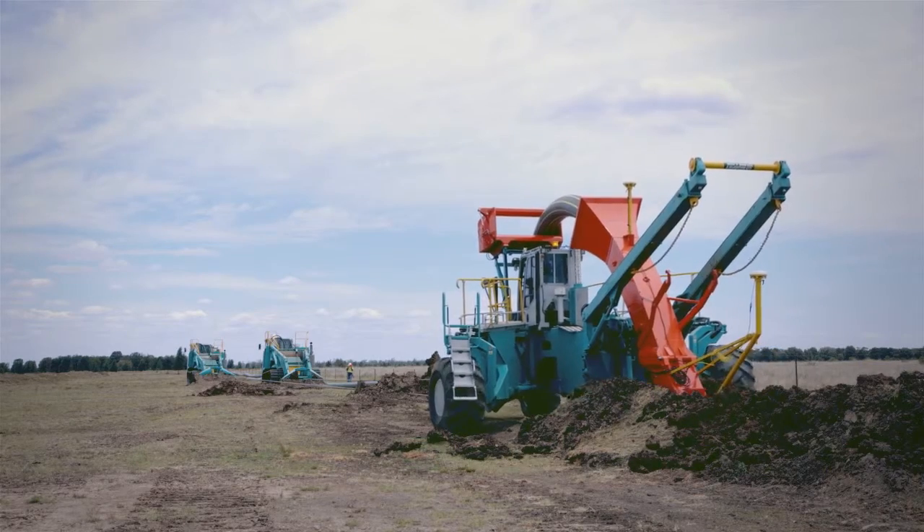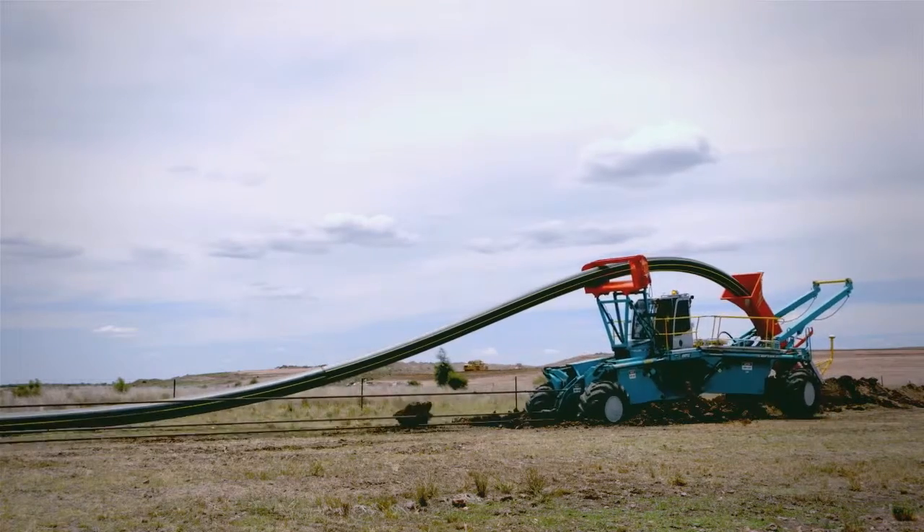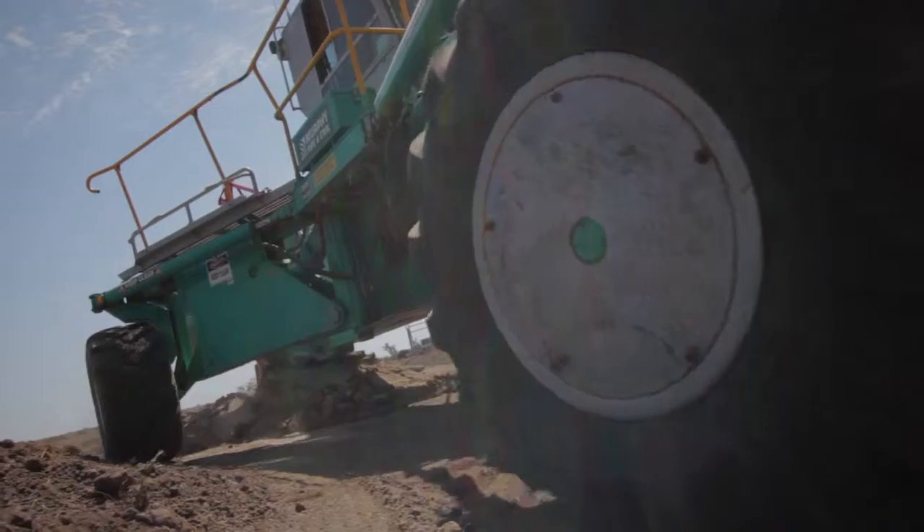No open trench is exposed, and subsoils are not mixed with topsoils, which provides clear safety and environmental advantages over traditional trenching.